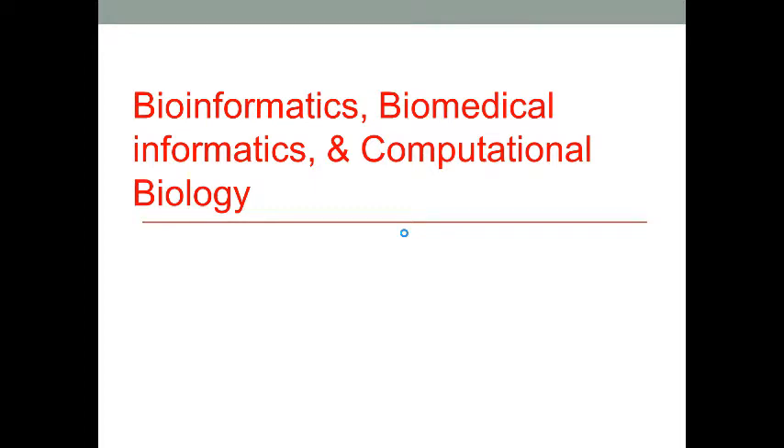Let's talk about bioinformatics, biomedical informatics, and computational biology in this lecture. These three subjects do not fall into the nursing informatics scope, but they represent the future of medical studies. So in this lecture, let's briefly talk about them.